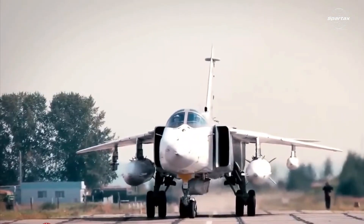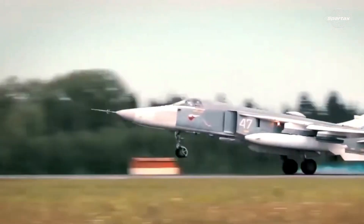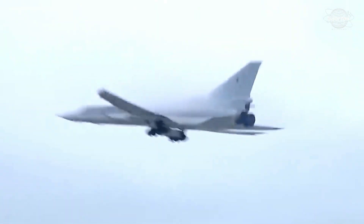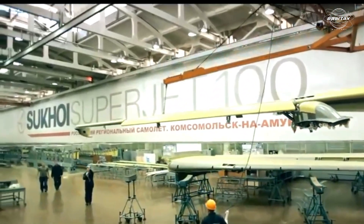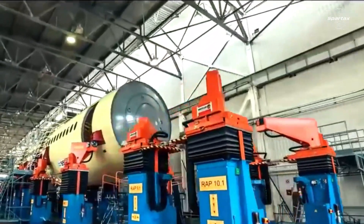During the 1980s Soviet era, the Kremlin had created a successor to the Su-24 Fencer fighter bomber and the Tupolev Tu-22M Backfire strategic bomber. The T-60S bomber, which the Sukhoi Design Bureau designed in 1984, is intended to be able to cruise at supersonic speeds.